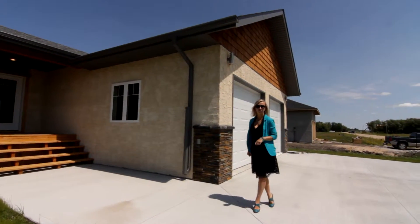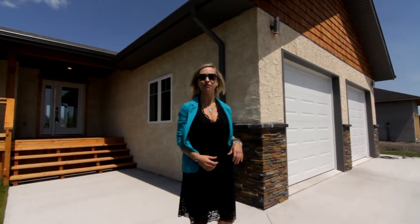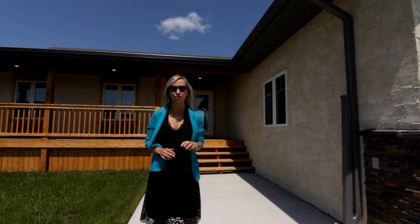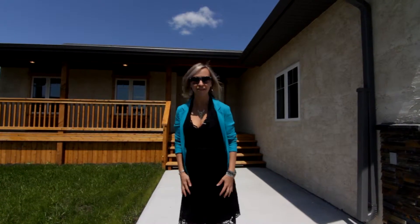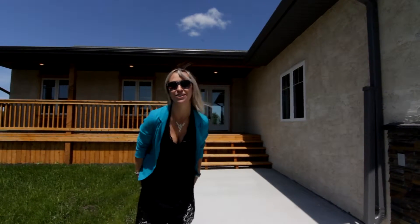Hey homebuyers, you're back with Amber Vandenbroek from RE-MAX Executive Zero T out in Ile de Chene today in front of a custom-built bungalow, 2014 build. It's got three bedrooms, two and a half bathrooms, 1488 square feet, all situated on a beautiful picturesque half acre, nine minutes outside the city. You're going to get inside and I promise you're going to fall in love.